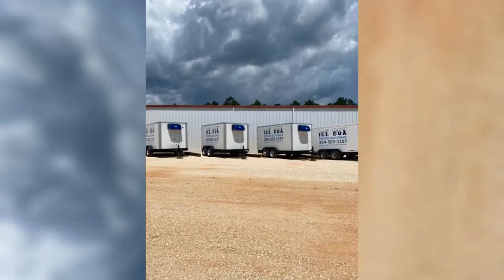So what are you waiting for? Contact Icebox Portable Cold Storage today and get the refrigerated truck experience without the price tag and hassles of a truck. Call 334-523-1197 or visit us online at iceboxportablecoldstorage.com.